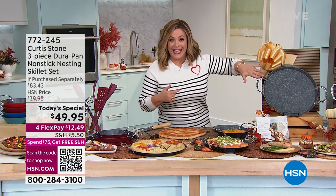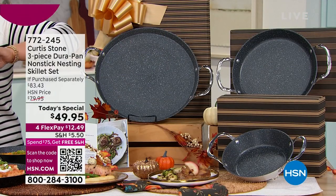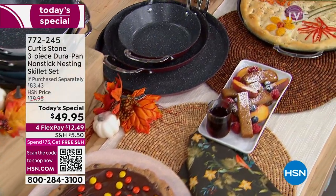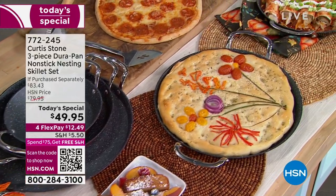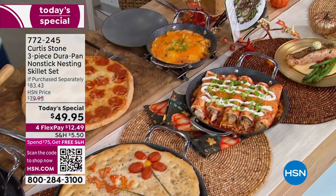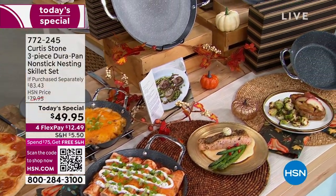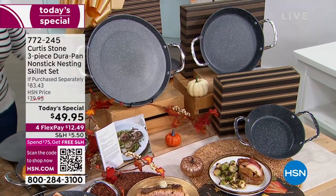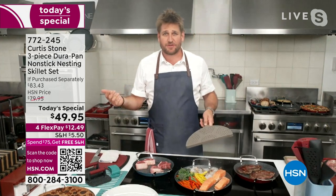Chef has never done a bigger pan. Remember the non-stick — that's what made chef number one. Look at this: breakfast, lunch, dinner, snacks. Look at this beautiful focaccia, a big giant cookie in a skillet — you're going to do so much cooking and entertaining. You've got to have this set, especially if you don't have that 13 inch size.